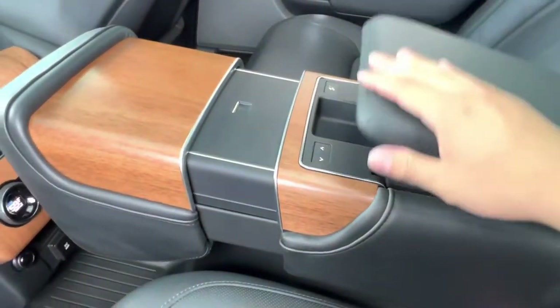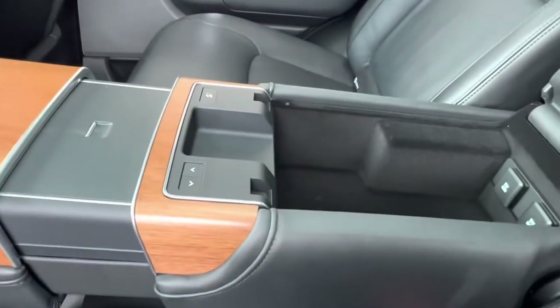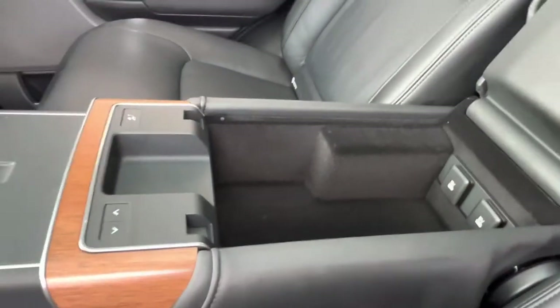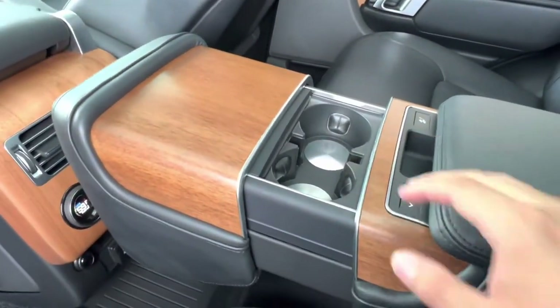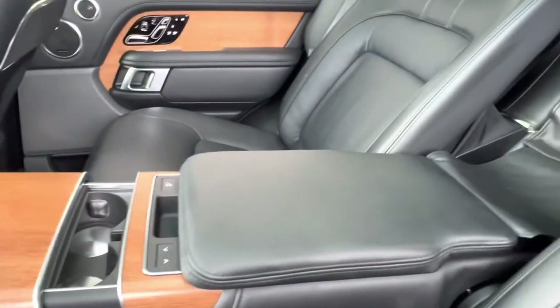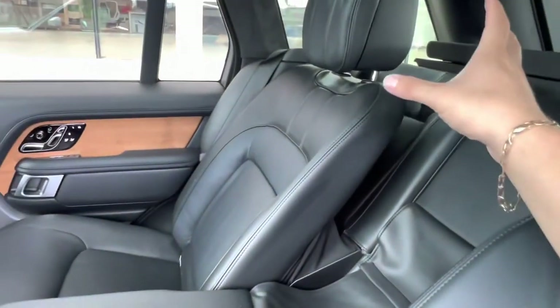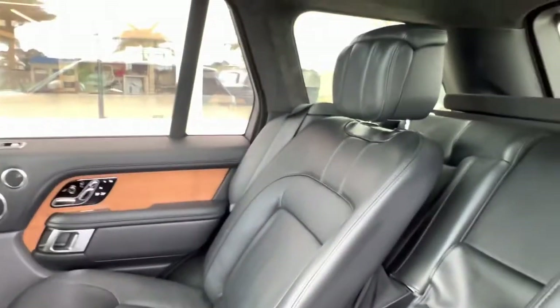For cup holders back here, we can pop open our cup holders as well as a little bit of storage space. We have the center seat — drop that down if we wish — and open up the larger portion with two 5-volt USB charging ports in there. If we push open this little section right here, we get our cup holders, and the entirety of this seat can actually go back electronically, revealing the Autobiography executive first-class seating, which is some of the most comfortable seating in Land Rovers to date.